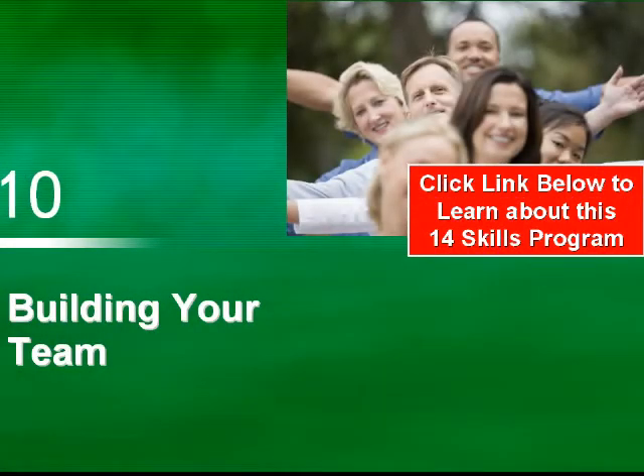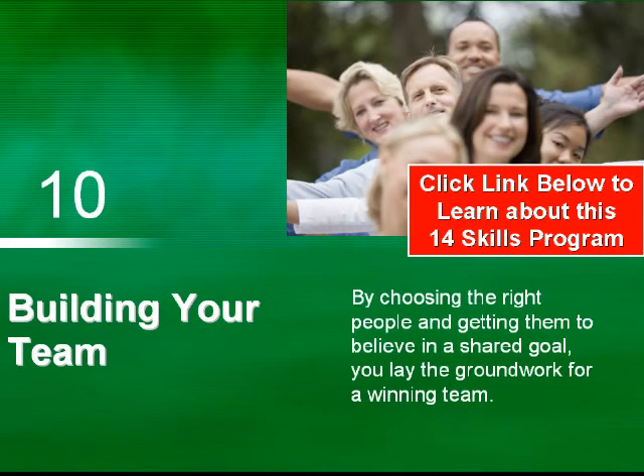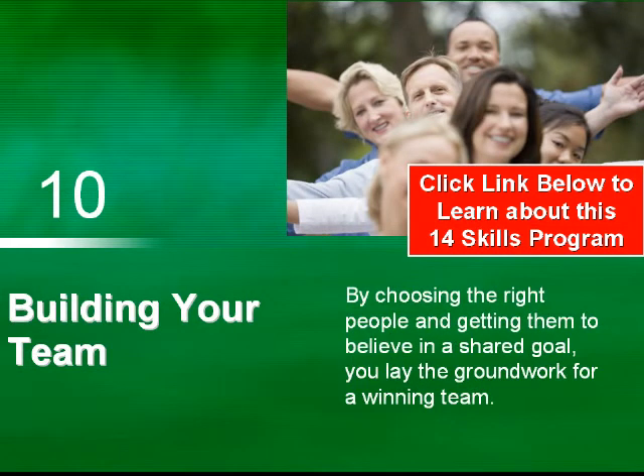Skill 10: Building Your Team. By choosing the right people and getting them to believe in a shared goal, you lay the groundwork for a winning team.